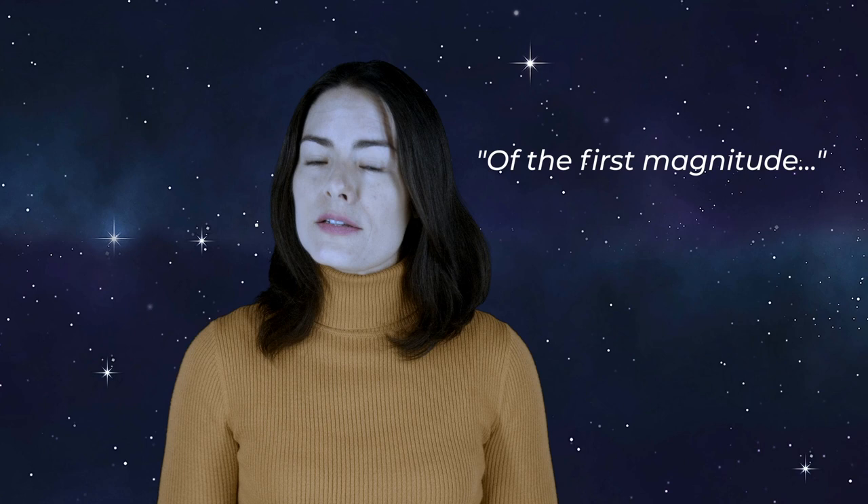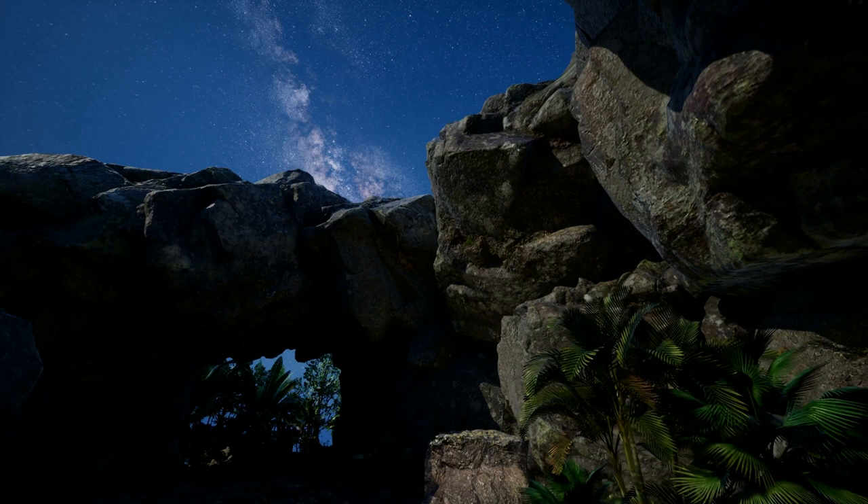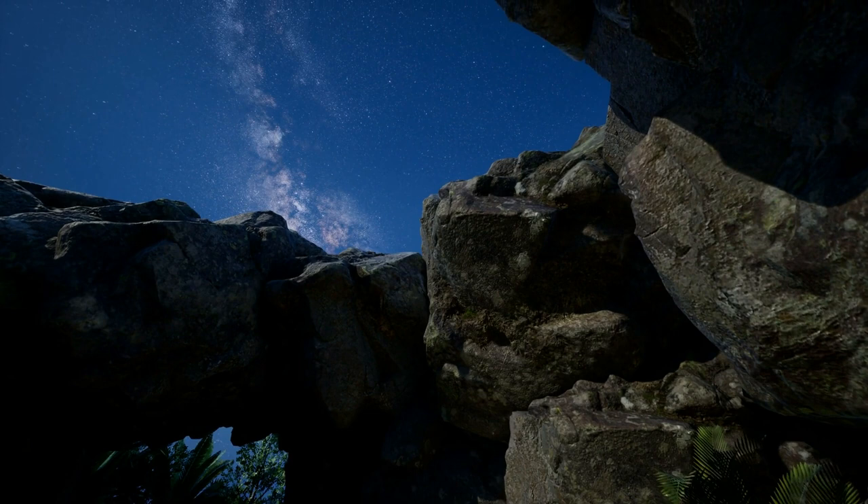Does this seem backwards to you? Here's what Hipparchus was thinking. The first stars to appear just after sunset are the brightest, so he said they were of the first magnitude and assigned them magnitude 1. If you wait a little while and it gets a little darker out, more stars appear, so those are called magnitude 2. We continue like this all the way down to stars of magnitude 6, which are so dim you can only see them when the sky is completely dark.